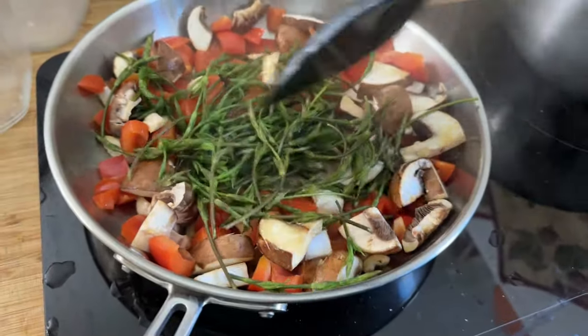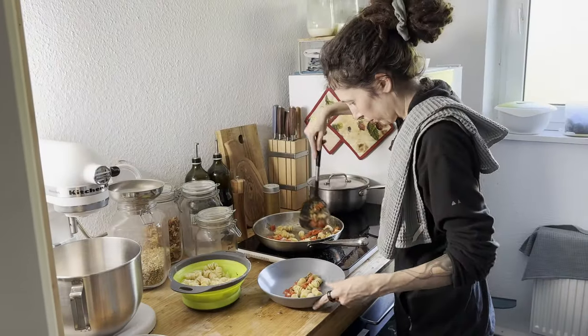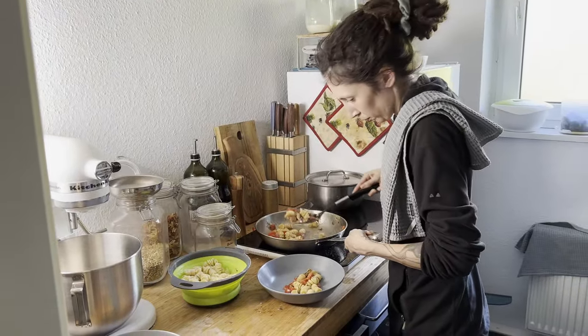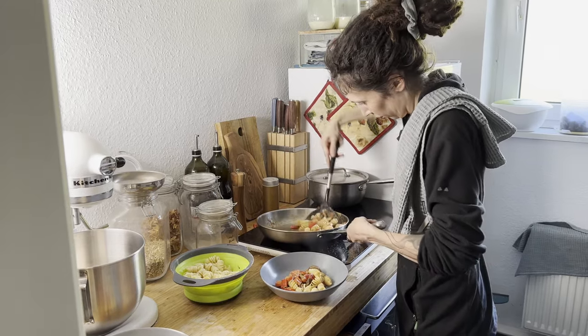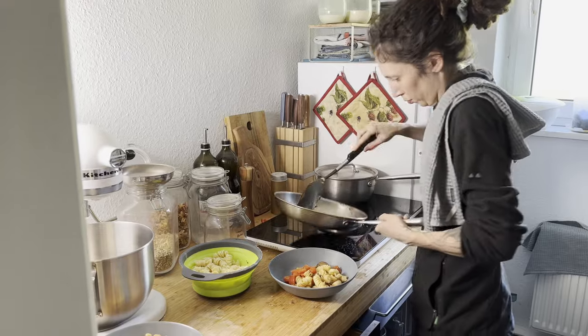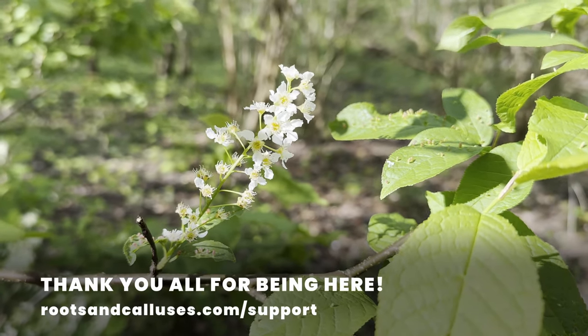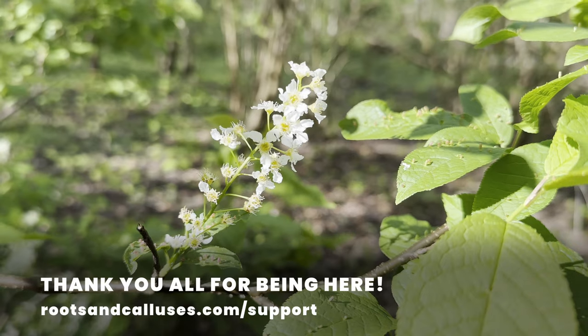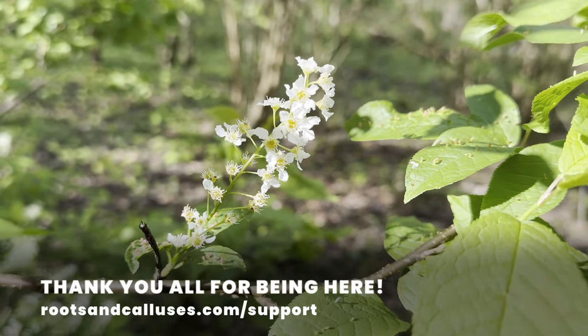They made a delicious addition to pasta for dinner. So long, and thanks for being here. If you want to support the channel, go to rootsandcalluses.com/support — the link is also on the screen and in the description below. Thank you all for being here.